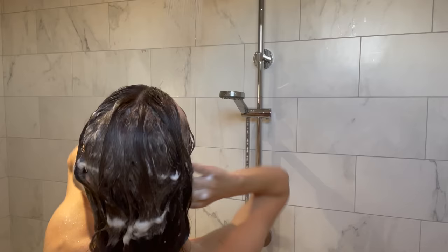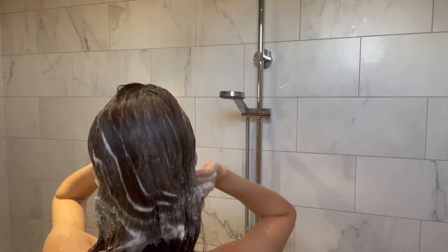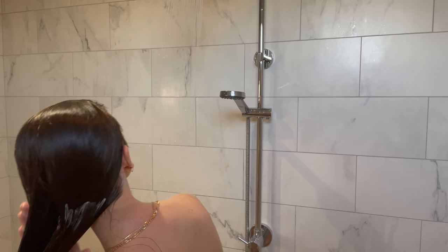I ended up stopping Function of Beauty because it's kind of expensive, so I switched to shampoo and conditioner I can find at the grocery store — a little easier and cheaper. I use the Renewing Argan Oil of Morocco shampoo and conditioner. I really massage the shampoo into my roots because my hair gets pretty oily and I have really thick hair. It's also so important to get sulfate-free shampoo and conditioner — once I switched to sulfate-free, breakouts along my hairline and back completely cleared up.